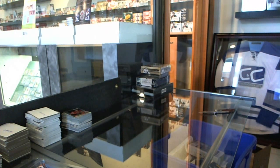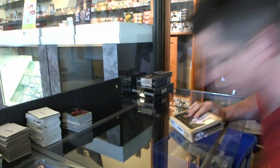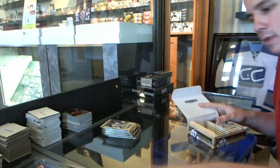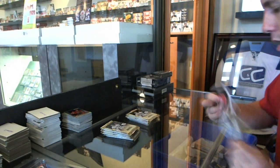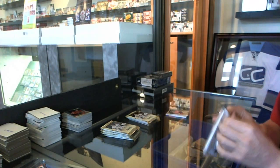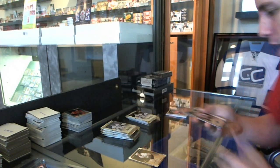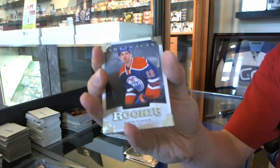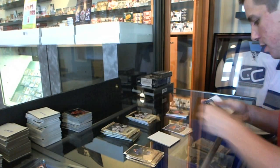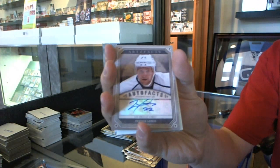And now on to the Artifacts. We start with a patch, so we'll save that. We've got a blue parallel, number 85 for the Philadelphia Flyers, Maxine Talbot. We've got a rookie to $9.99 for the Edmonton Oilers, Justin Schultz. We've got an auto-fax for the LA Kings, Trevor Lewis.